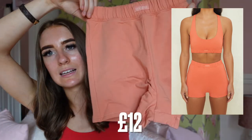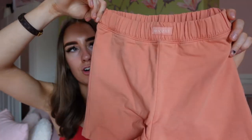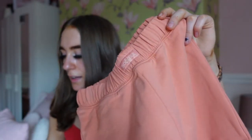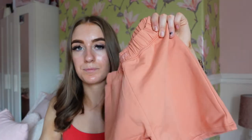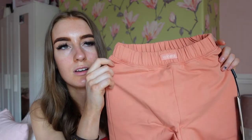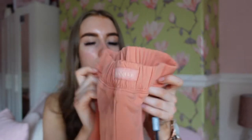Then we have the Wind Down Shorts in terracotta. They're slightly longer than the really short ones but not exactly long. They have a lovely elasticated waistband with the Bonatea logo. These were £12, normally £25, so a saving of £13. Together the set comes to only £25, which I think is really good for the quality — you'd probably pay double or triple elsewhere. I'd recommend grabbing these quickly as smaller sizes sell out fast.